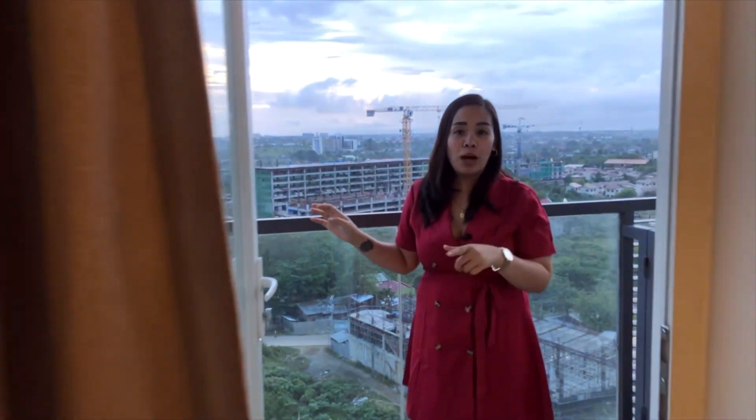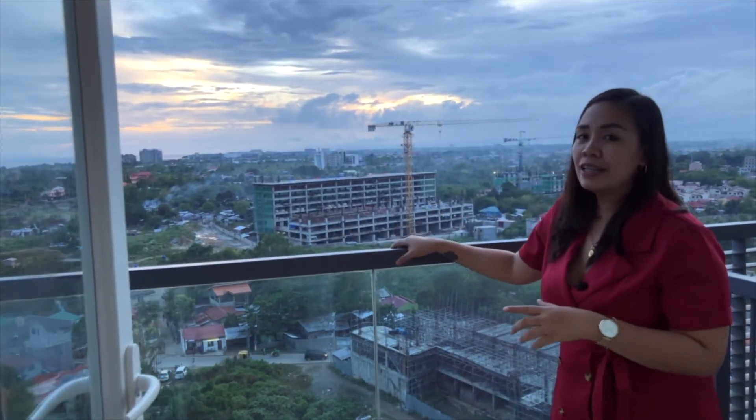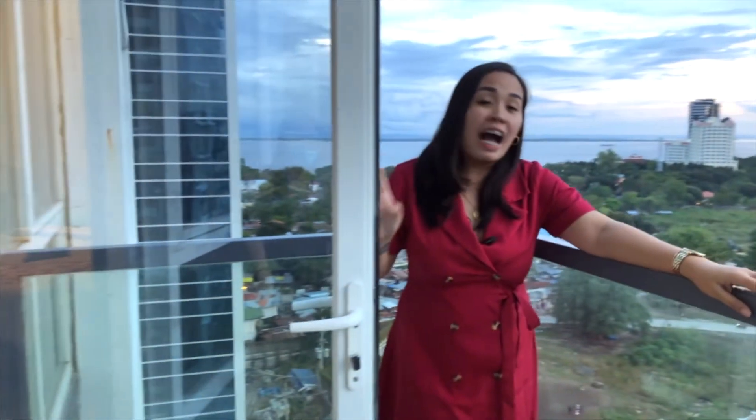The most awaited part is the view of this one-bedroom unit with its balcony. This is the balcony of the one-bedroom at One Pacific Residence, and as you can see it's really beautiful — the view is to die for.